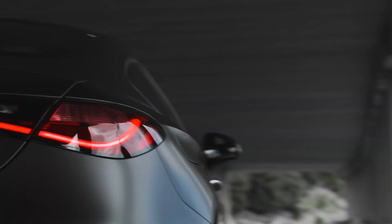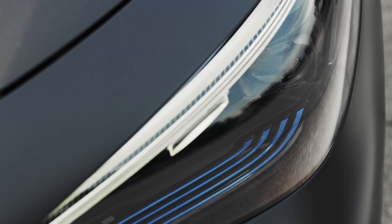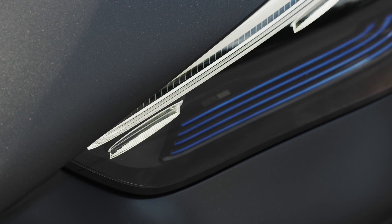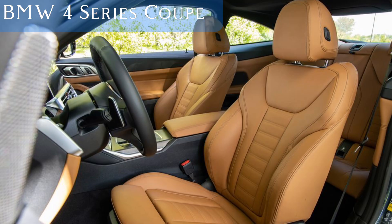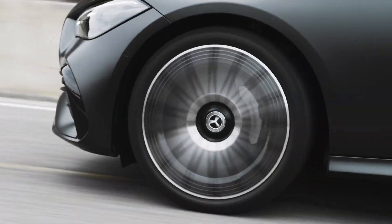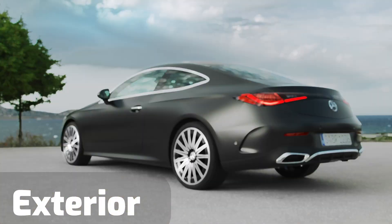When the CLE class goes on sale — which we expect will be sometime toward the end of 2023 — it will go head-to-head with rivals such as the Audi A5 and the BMW 4 Series. But trust me, the CLE brings a unique combo of elegance, performance, and driving satisfaction that's hard to match.